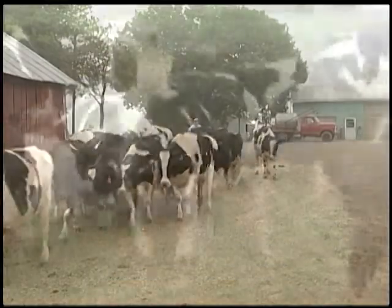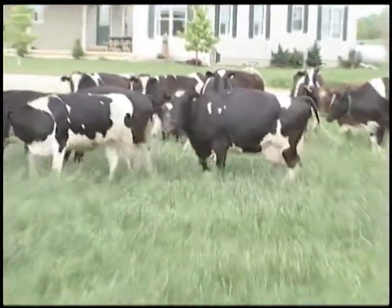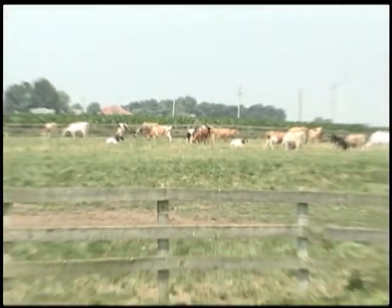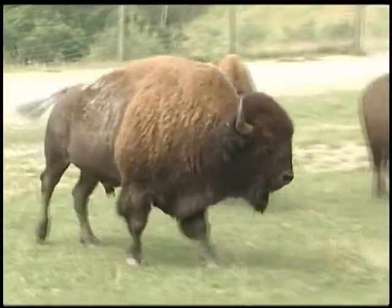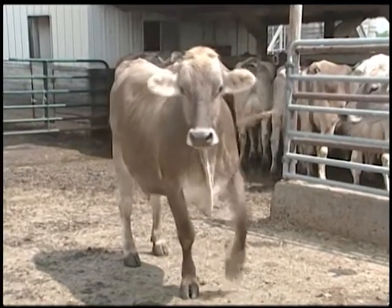For instance, grass. There are vast areas of the United States and the world where little can be grown but grass, sagebrush, and weeds. Only cows and other ruminants like her — such as sheep, deer, and buffalo — can utilize these plants. The cow is able to convert them into energy and protein, which can then be utilized by humans.